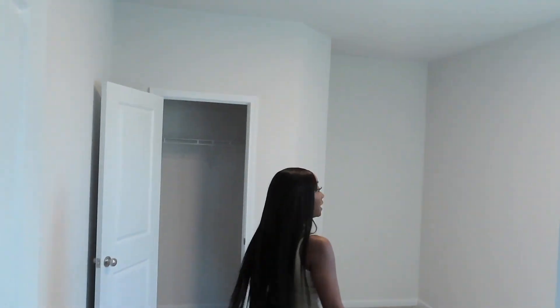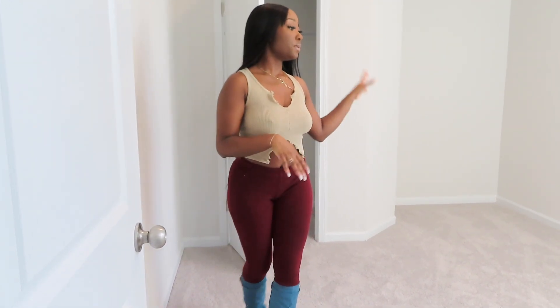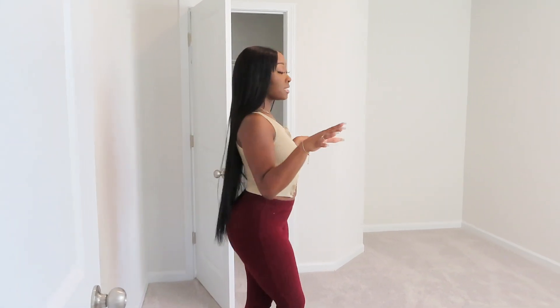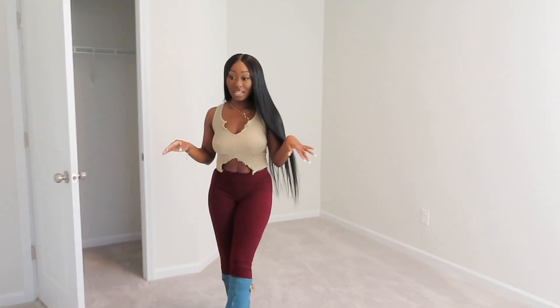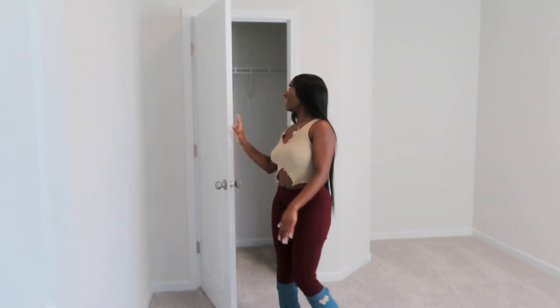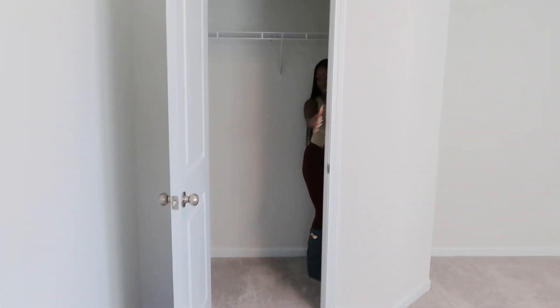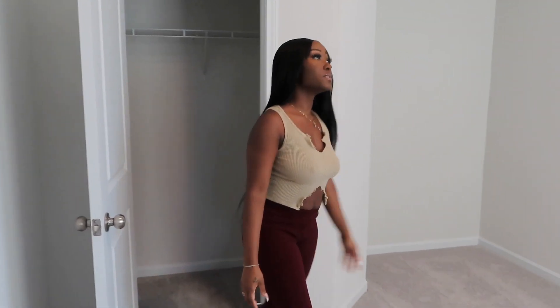Coming out of the bathroom we have another storage closet — this house has a lot of storage. Coming in here, this is my work room. We have the office right across from here, and this room is going to be my workspace where I'm going to put my sewing machines and all my equipment. At the end of the day when I'm done and this room is a mess, I can just close the door. This little closet in here is going to have a lot of storage for all of my sewing materials.